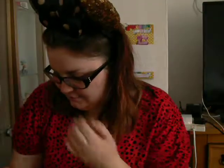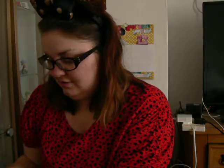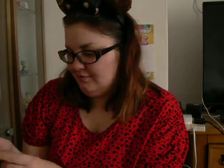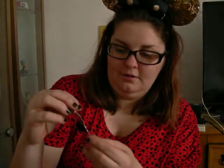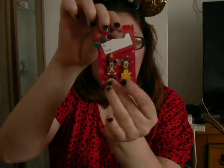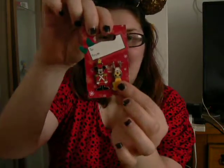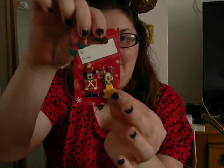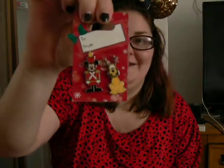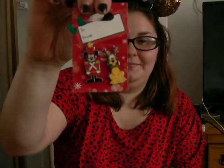And then the new ones we've got — I'll just start with these. We've got Mickey and Pluto. Mickey in the Nutcracker and you've got Goofy in a Reindeer. So I've got that one.